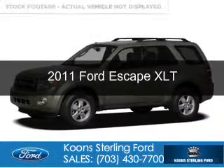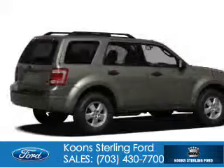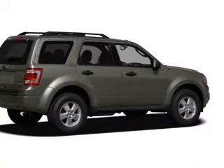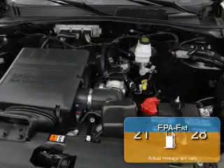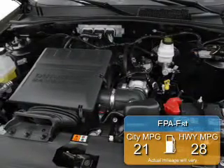This is a used 2011 Ford Escape, powered by front-wheel drive, a 2.5-liter four-cylinder engine, and a six-speed automatic transmission. Great fuel efficiency saves you money by requiring fewer trips to the gas station.